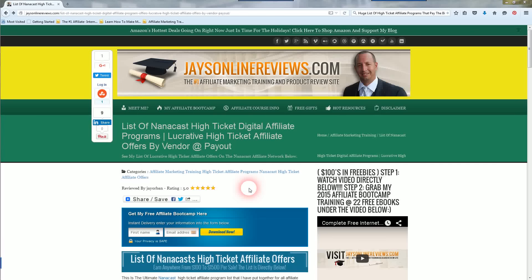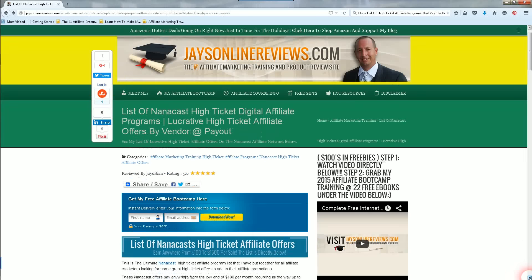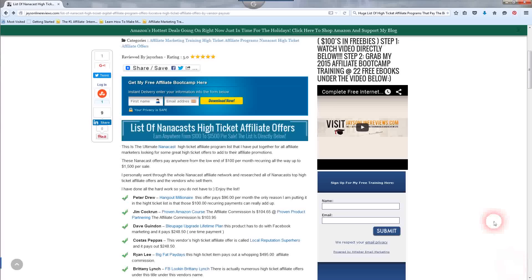What I did in this blog post is I went through the whole Nanocast site and found the best, highest paying programs throughout. Unless I added some new ones since this blog post was created, this is pretty much all of them — these are all the good ones. And don't forget on the right hand side of my blog, underneath this video, I have a free affiliate marketing training course, with 35 how-to videos and 22 free e-books.